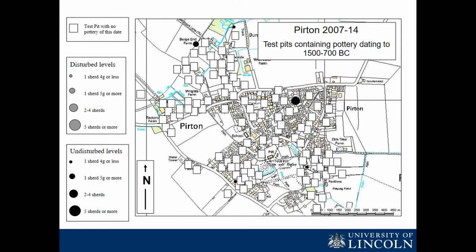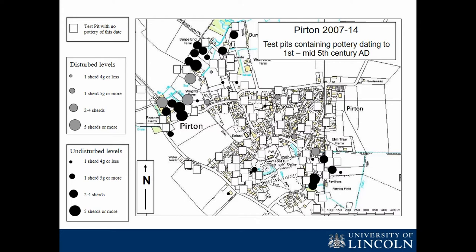The test pits excavated are shown — not to scale — but we have covered a fair area of the settlement. We've looked at the dates of pottery from the different test pits and can show their distribution. Test pits that didn't produce pottery of a given date are shown as white squares; those that did are shown as circles, with larger circles indicating more pottery. The grey and black distinction refers to pottery found mixed with later material versus undisturbed contexts.